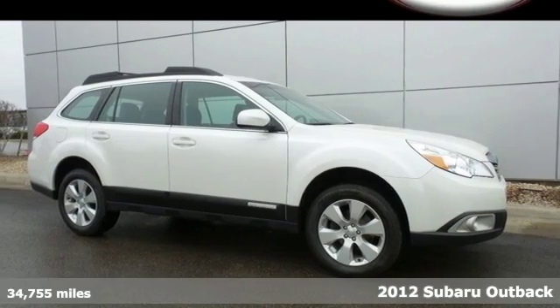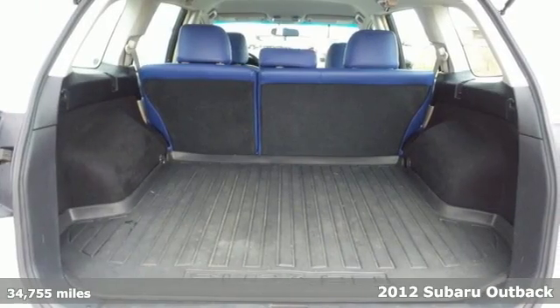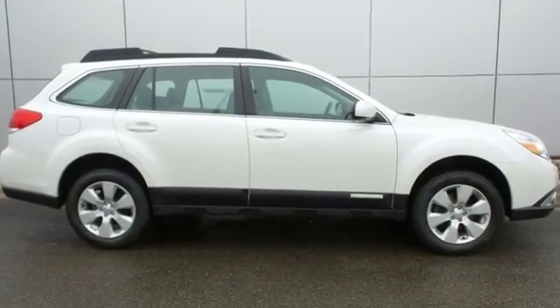It's a 2012 Subaru Outback. This roomy and refined Outback has standard features including variably intermittent wipers, a CD player with steering wheel audio controls, and the safety of a low tire pressure warning, anti-lock brakes, and multiple airbags.